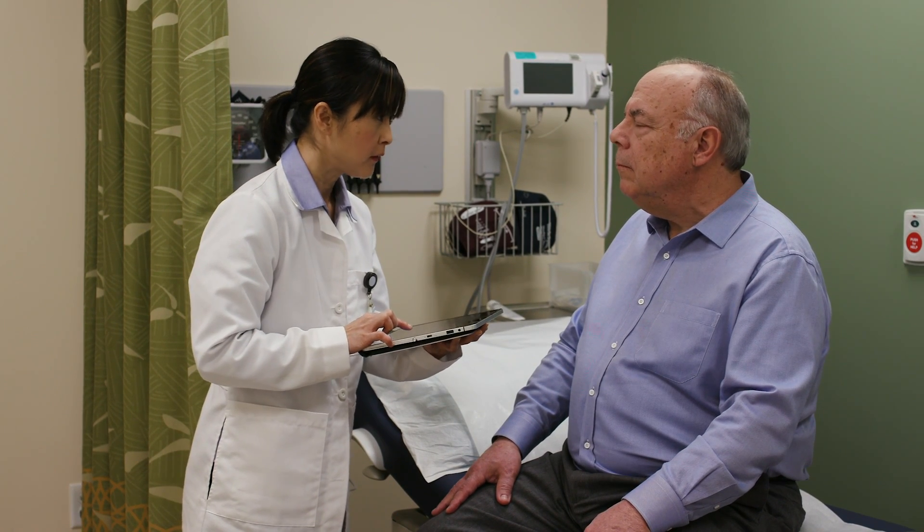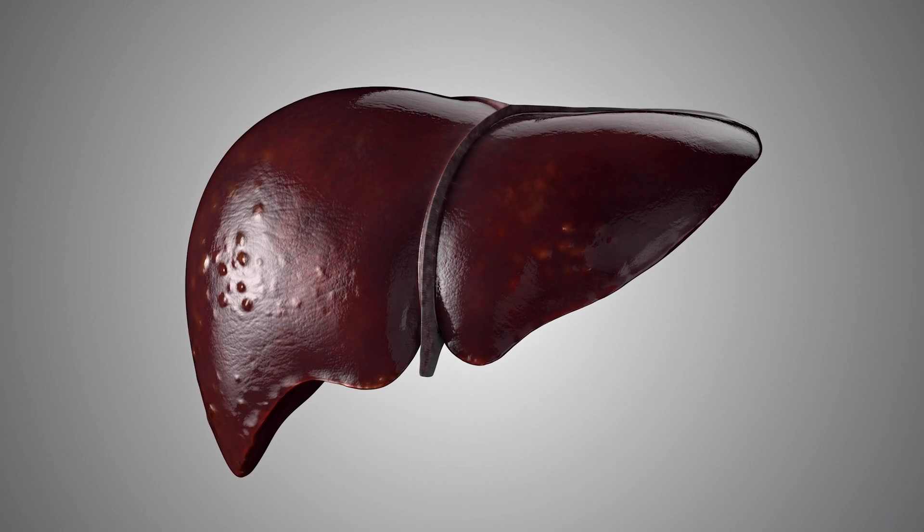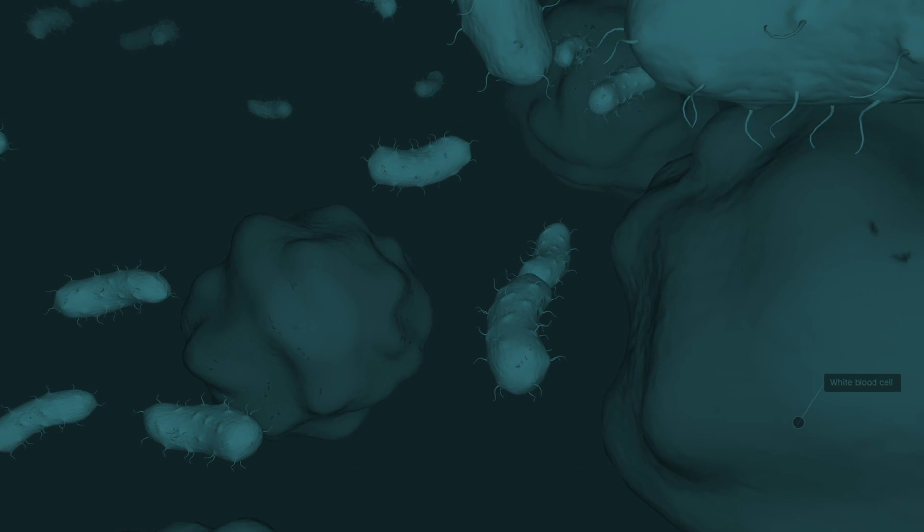Urine testing delivers a lot of clinical value to clinicians everywhere. From one test, the doctor will get information about the state of your kidney health, your liver health, if there's any physical injuries in your urinary tract, the presence of bacteria such as a UTI. All of these pieces of information are delivered with just one urine test strip, and then the doctor can pursue follow-up testing as necessary.